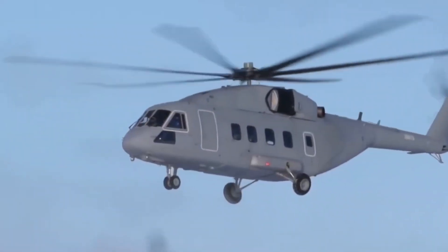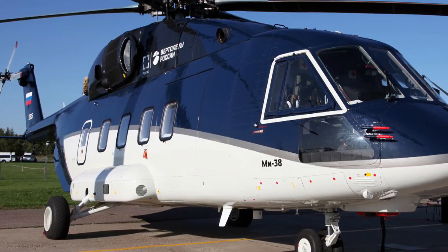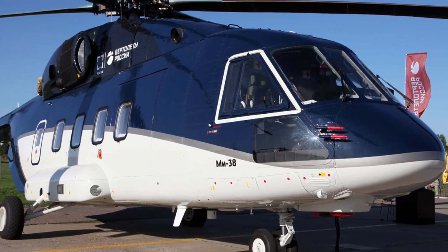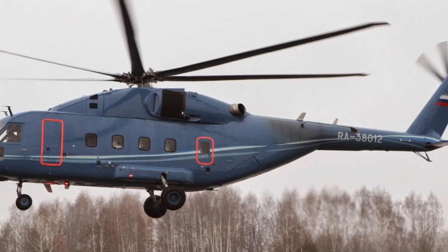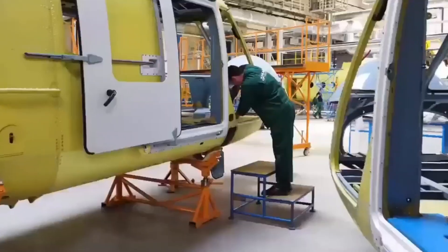As global tensions rise, logistics is the backbone of every operation. Russia's modernization strategy places the MI-38T at the core of its tactical airlift fleet, bridging the gap between the heavy MI-26 and medium MI-17 units.